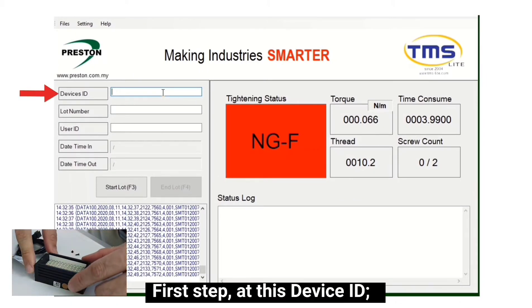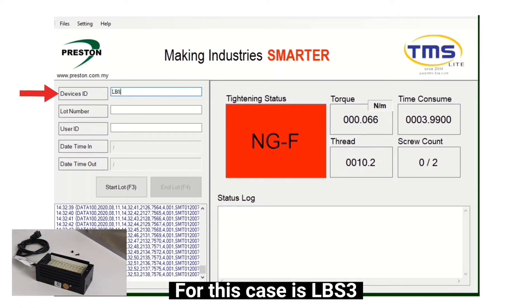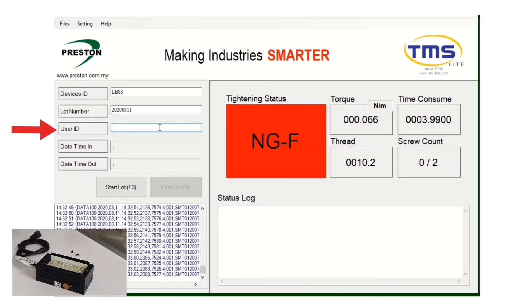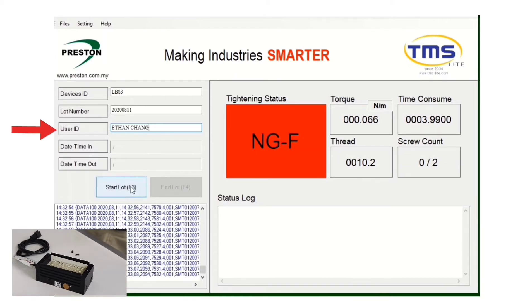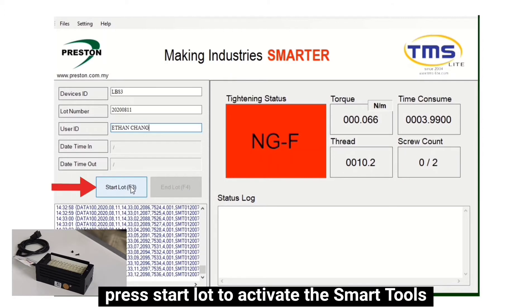First, at this device ID, we can insert the product name — for this case it is LBS 3. Then the load number — let's put today's date. Lastly, the user ID. Once all three conditions are complete, press start to activate the smart tools.